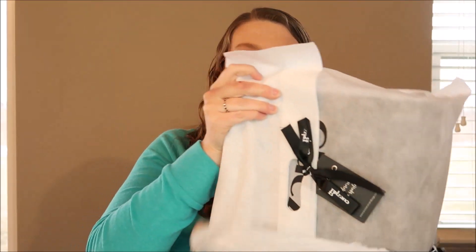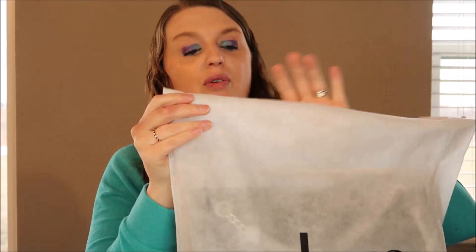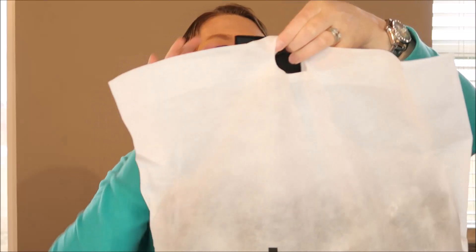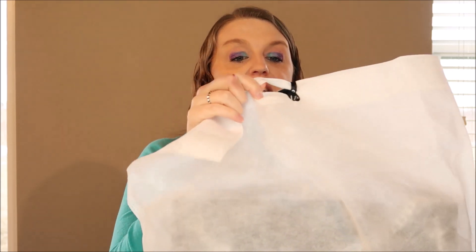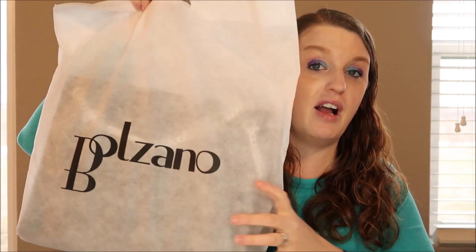They give you nice packaging — a little outer packaging and then a protective bag inside. It says 'Balzano — you deserve to be spoiled' and 'balzanohandbags.com.' This is actually going to be my fourth purse from them, and I just love their purses.